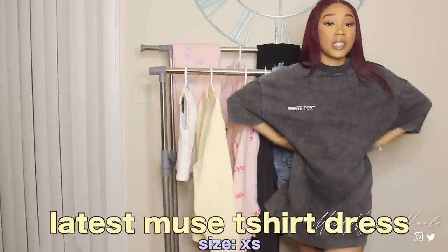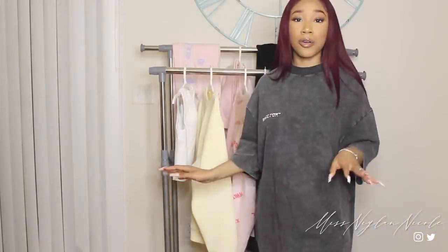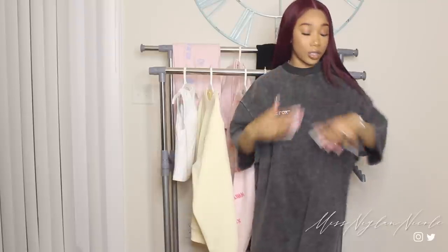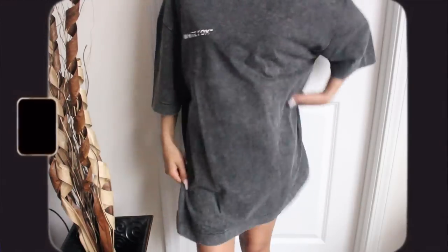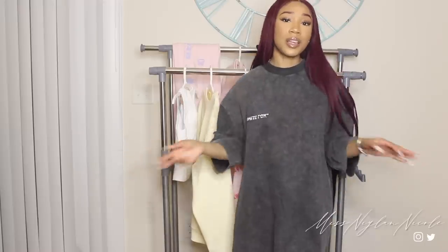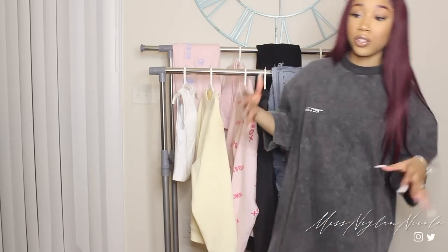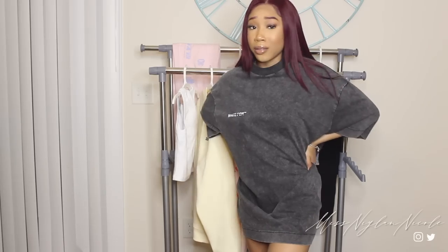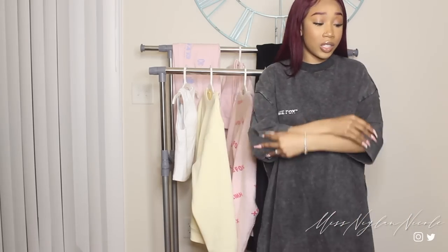This is the Latest Muse t-shirt dress. It says White Fox on the right-hand side in white font — that's super cool. It's like a stonewashed gray color so it has that acid feel to it. Here's the back of the dress. The neckline is a ribbed material which adds a really cute small detail. This mimics that big t-shirt look because it is a t-shirt dress, and it comes right to my thigh area — the perfect dress length, not too short and not too long. You can pair this with biker shorts and a white pair of shoes. It's a very, very thick heavy t-shirt — really, really good quality material.